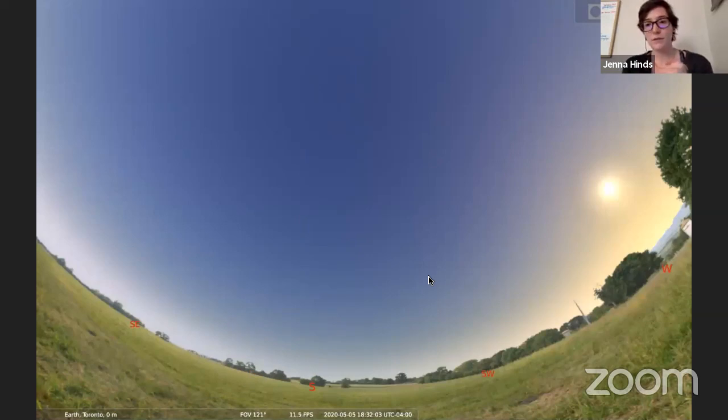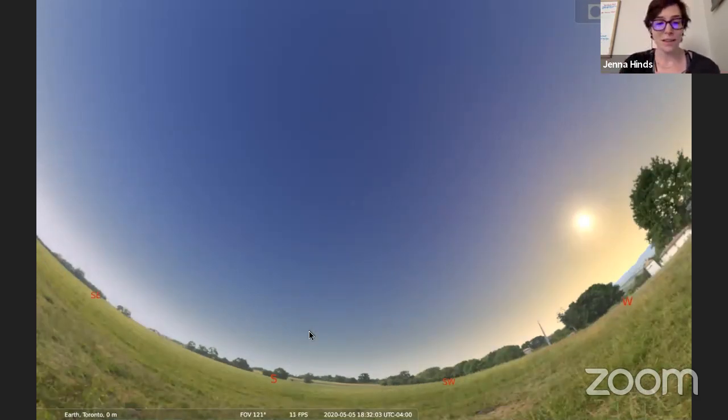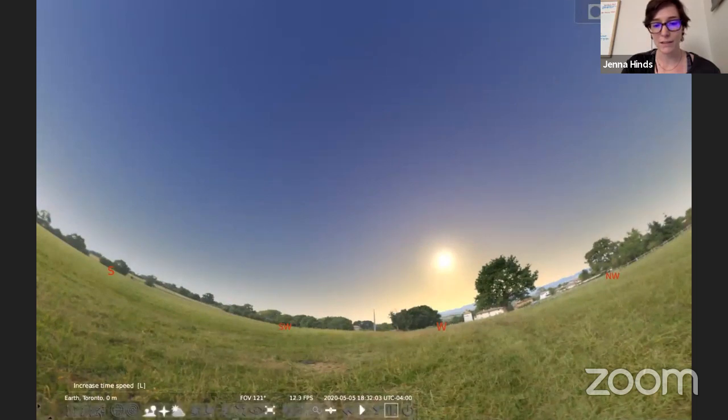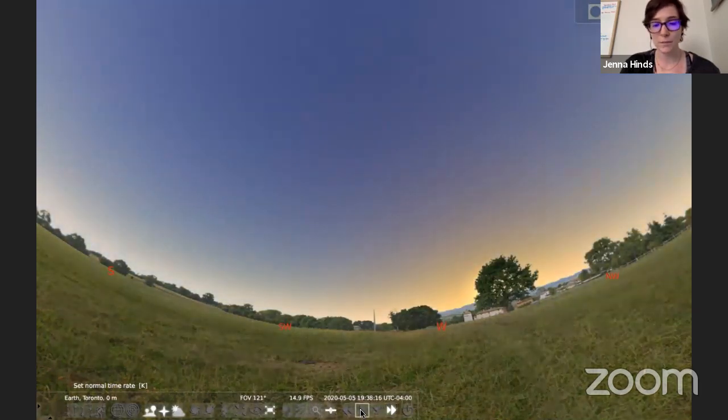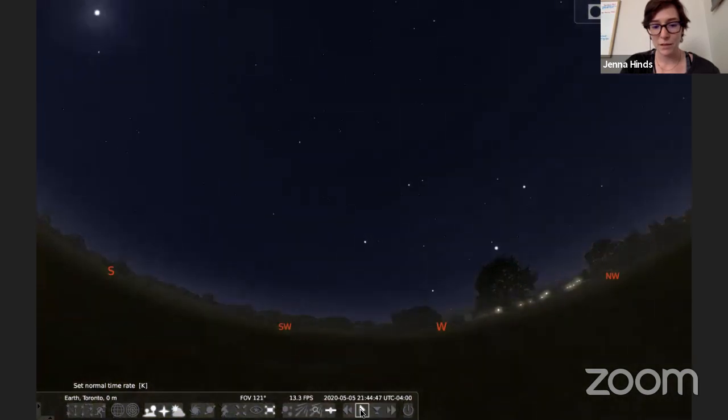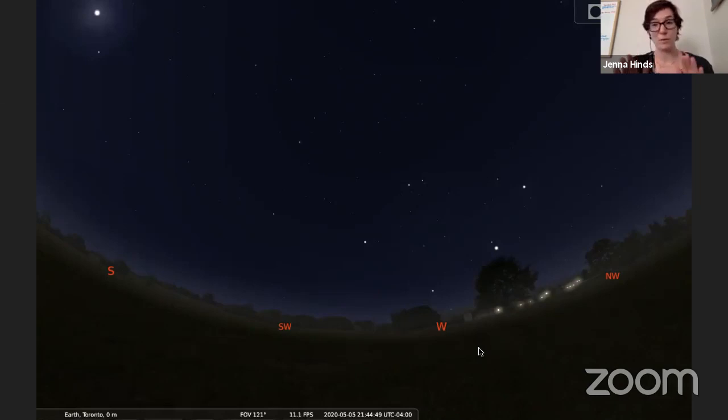I'm going to use a program called Stellarium to show you the sky. It's free and open source, technically in beta testing, so it might crash. But it's basically a planetarium program that shows you what's happening in the sky. Right now I'm set to Toronto at 6:30 PM. We don't want buildings in the view, so bear with me. I'm going to speed through time to sunset, which is around 8 o'clock tonight. I'll let it run until about 9:45 PM when it's properly dark and we can see what's up.